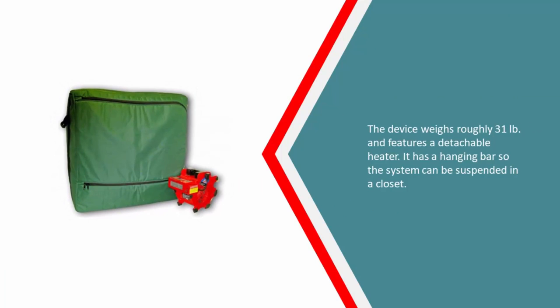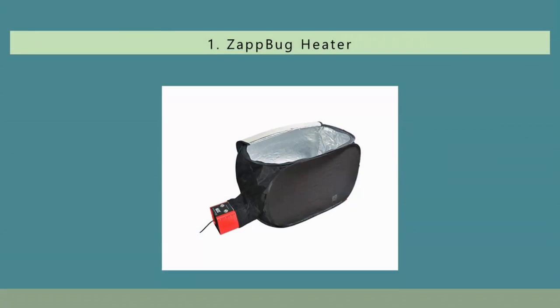The device weighs roughly 31 pounds and features a detachable heater. It has a hanging bar so the system can be suspended in a closet.